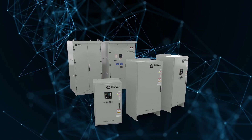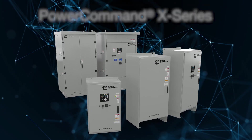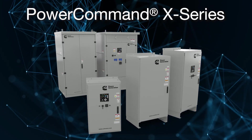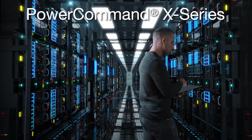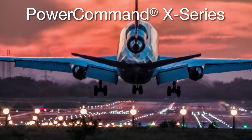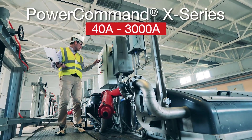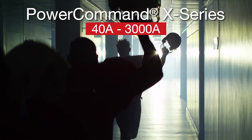Cummins has designed the next generation of reliable power transfer equipment: the PowerCommand X-Series Transfer Switches. The PowerCommand X-Series Transfer Switches are designed to be highly versatile to meet your various application needs, with ratings from 40 to 3,000 amps.